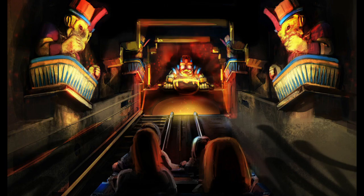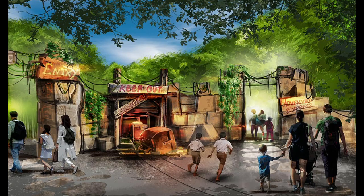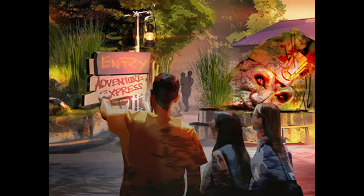Adventure Express will be getting some new theming elements, some updated theming elements, and overall a nice refurbishment. The entrance will be moved and will obtain a new entrance area.